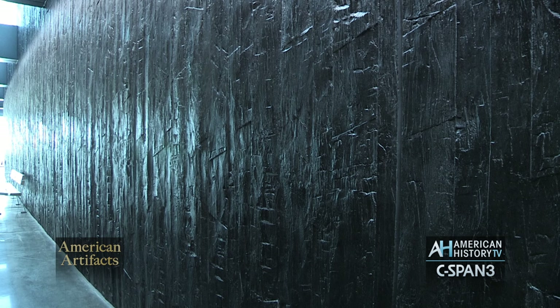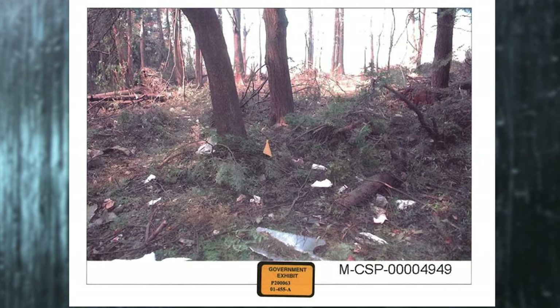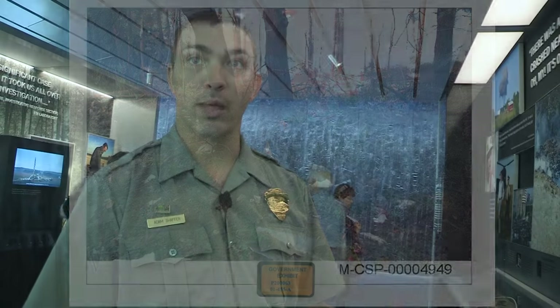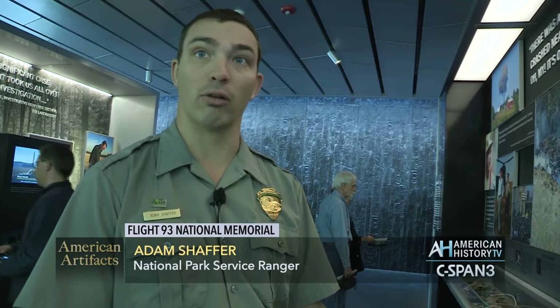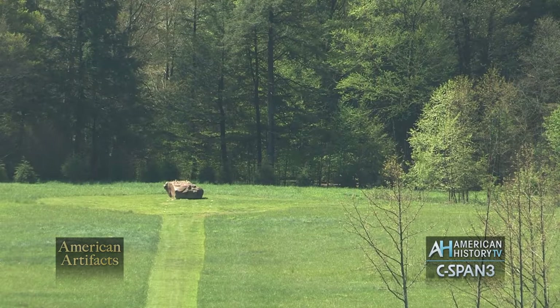There's so much debris embedded in these hemlock trees because they're on the trajectory of the flight path, that when the decision was made to cut down the burned trees, they sent those trees through a wood chipper. The wood chip pile remains here on the site — it never left. It was part of the effort to ensure proper care was taken for the remains, and that no remains would leave the site unless they were going for identification and return to family members.